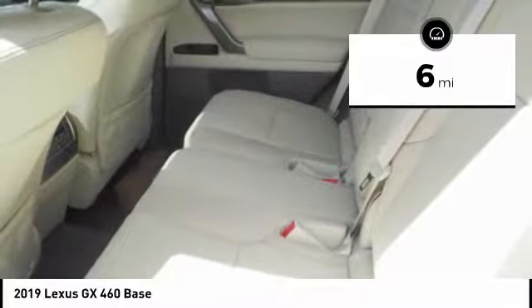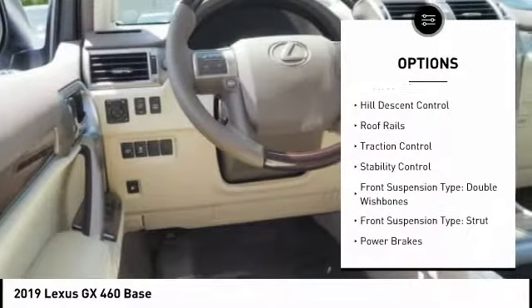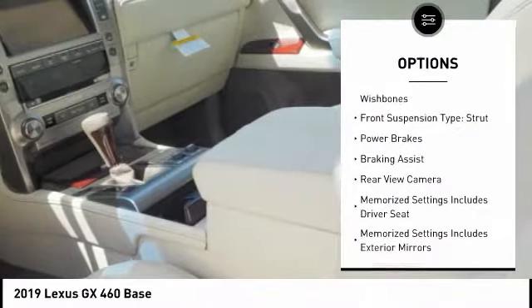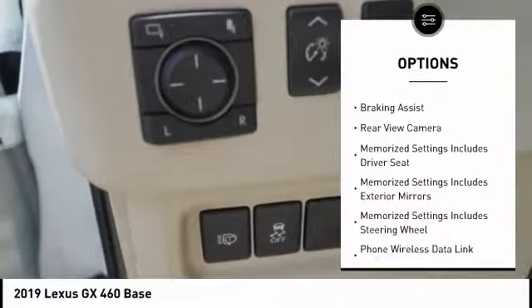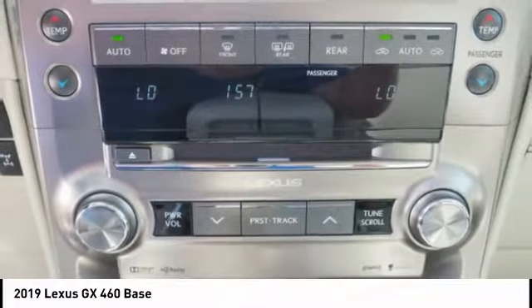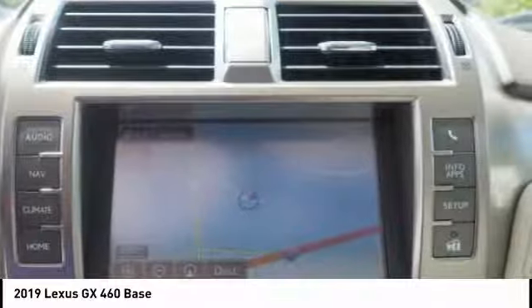Here are some of this vehicle's great options: power windows with safety reverse, hill descent control, roof rails, traction control, stability control, front suspension type double wishbones and strut, power brakes, braking assist, and rear view camera.